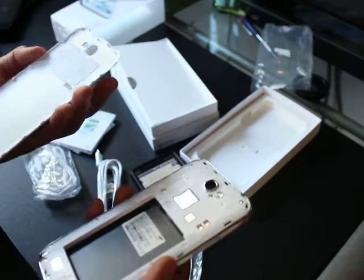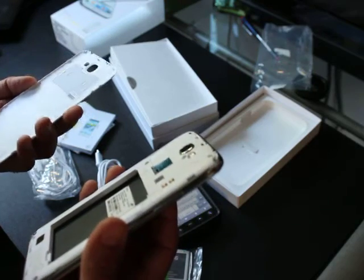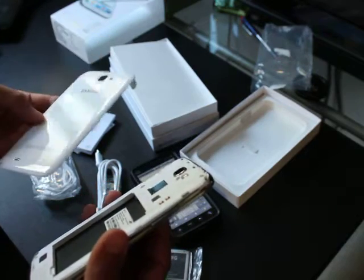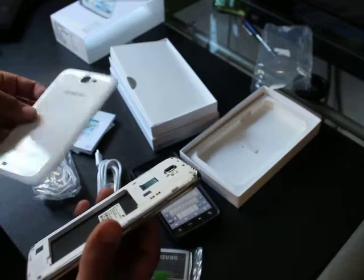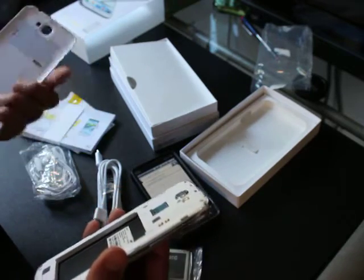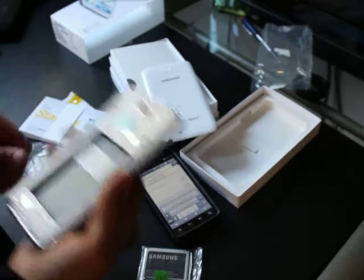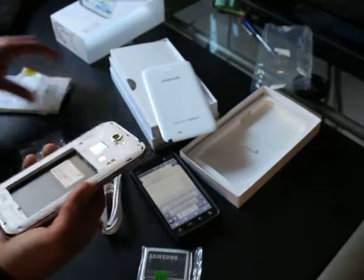The back side feels really plasticky because it is just cheap plastic. I spent a lot of money on this and the back is so flimsy — why can't they make it aluminum? Where's the micro SD card slot?